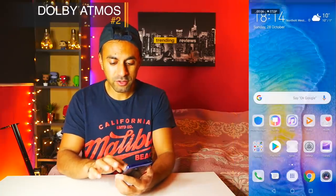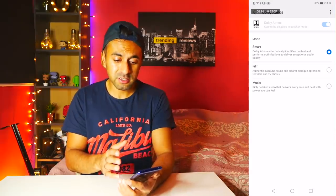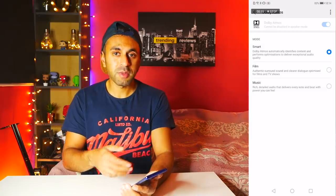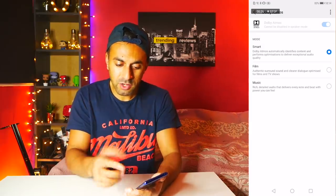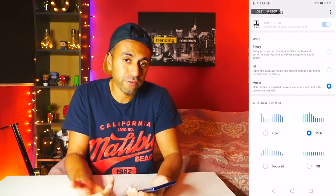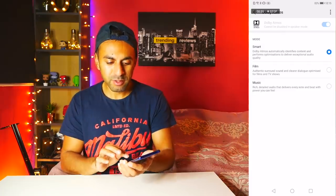Number two is the Dolby Atmos sound quality. Go into Settings, then Sounds, scroll down to Dolby Atmos, and you have three options. By default it's set to Smart, which adjusts the audio and sound quality of the speakers to match the videos you're watching — maybe YouTube or Netflix. But you can experiment with Authentic Surround Sound on the Film option, or choose Music and pick the type of equalizer you'd like, maybe for Spotify.